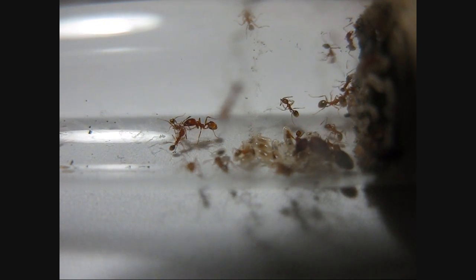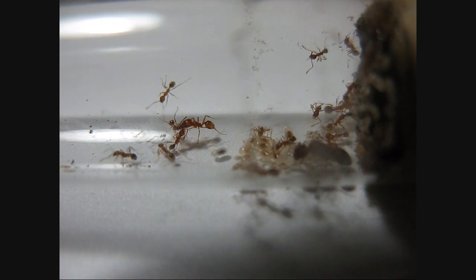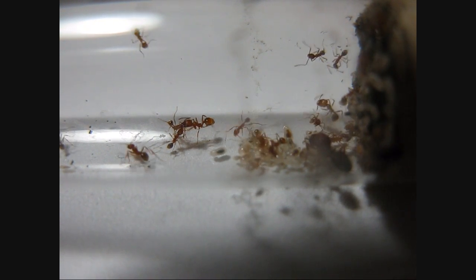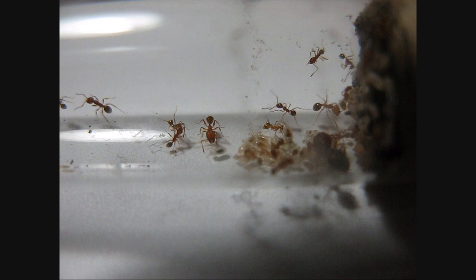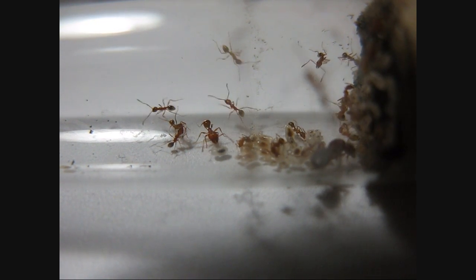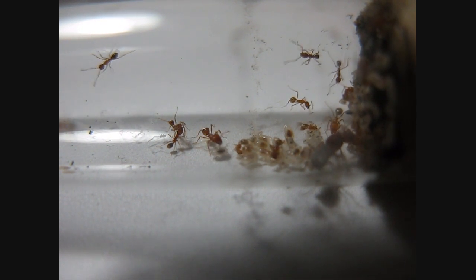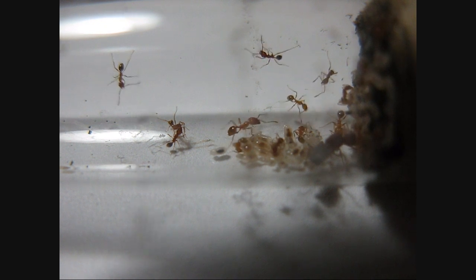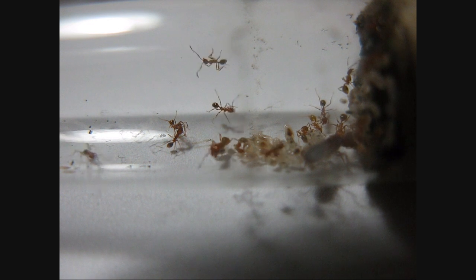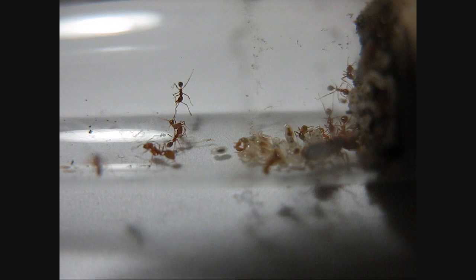I think they can get bigger than this — these are the first two soldiers that she's raised, and some of the workers are getting larger still. This colony is still in the minimum stage of development; she's still going through her first generation workers. But it's a really active colony, they're very aggressive. When I put an insect out in the foraging area, they're just all over it in seconds and they work as a team instantaneously. It's really fun to watch.